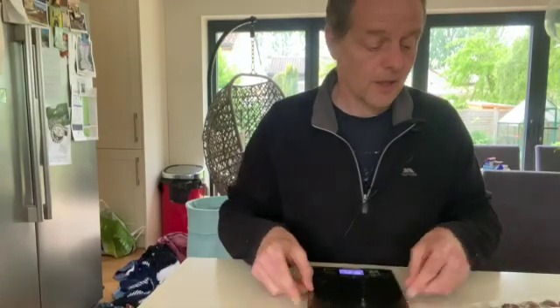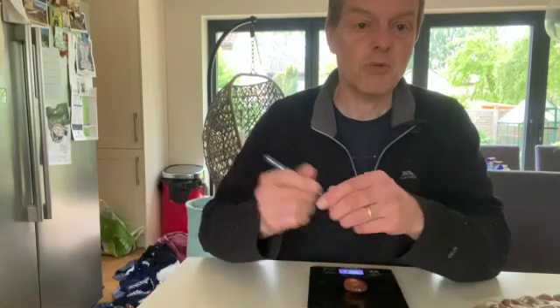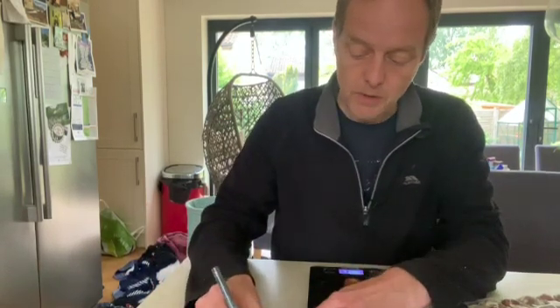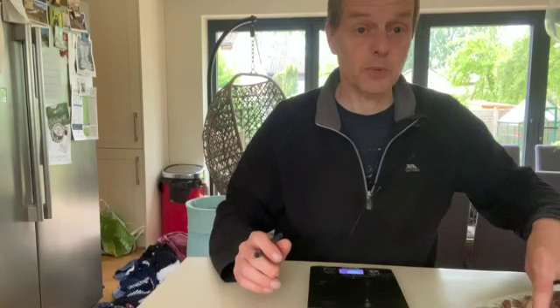I've got a set of scales here and we'll see how much each one weighs. Write it down and then we'll see the order. I'm going to start off with this shell — put it on the scales. 14 grams. I'll write that on a bit of paper. 14.